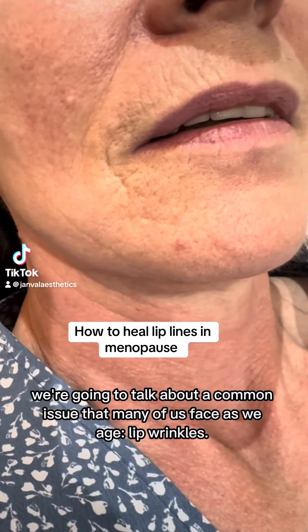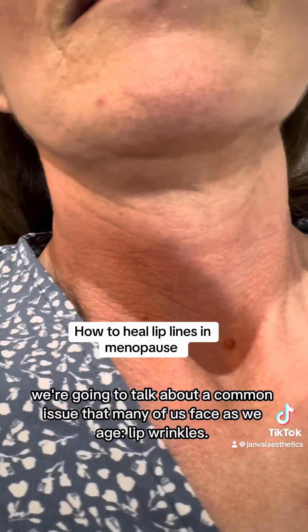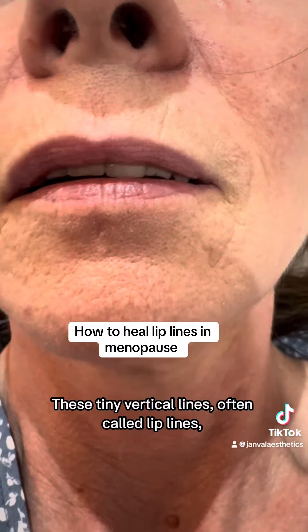Hi everyone, so this is going to be our before. You can see top line wrinkles around the chin, mouth lines, nasal folds — all that we have to get.